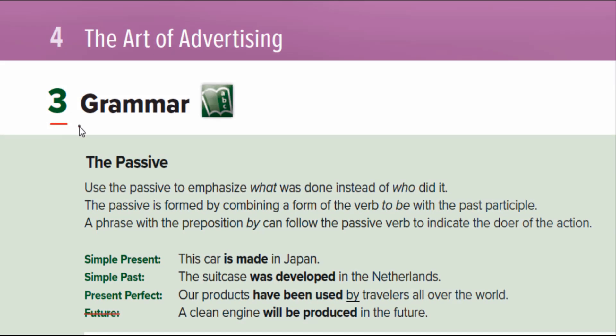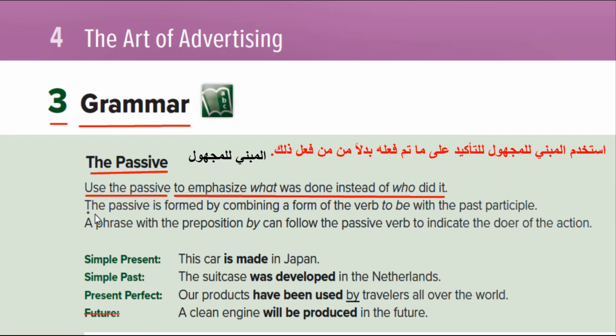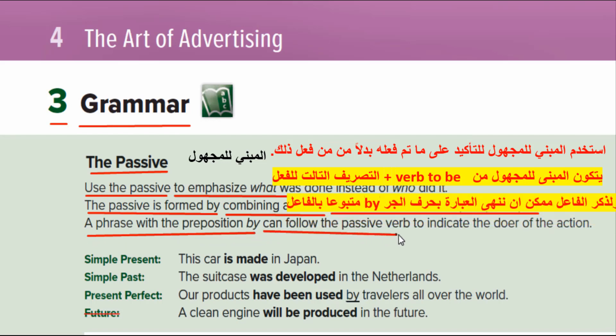3. Grammar: The Passive. Use the passive to emphasize what was done instead of who did it. The passive is formed by combining a form of the verb 'to be' with the past participle. A phrase with the preposition 'by' can follow the passive verb to indicate the doer of the action.